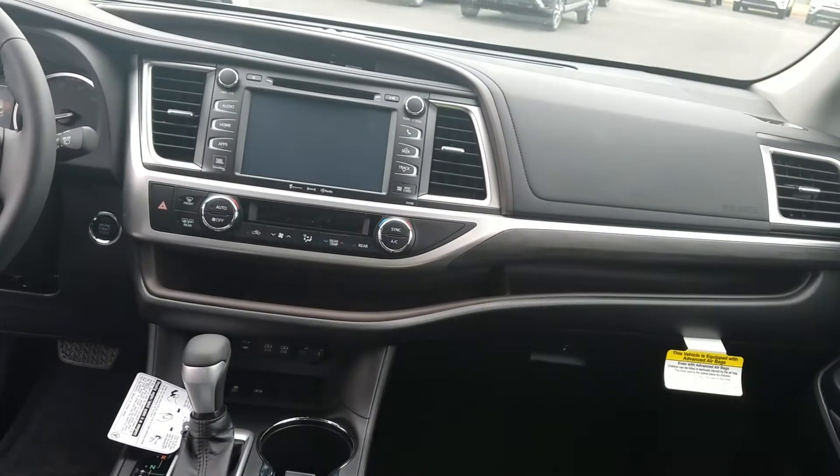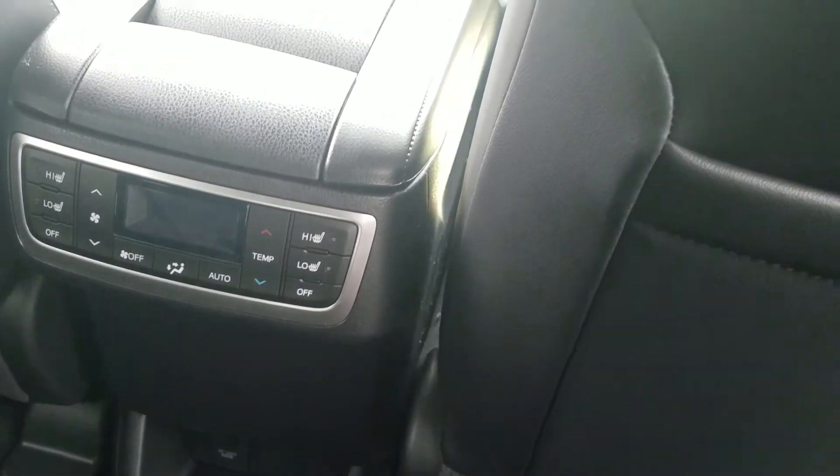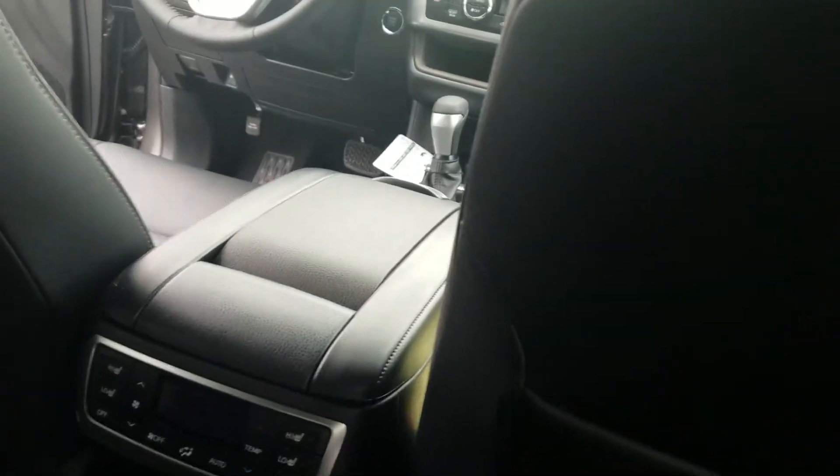It's got three zones of climate control. You've also got the climate control back here as well for the backseat passengers, and the vents go all the way to the back. This one's got the panoramic sunroof, which goes all the way back.